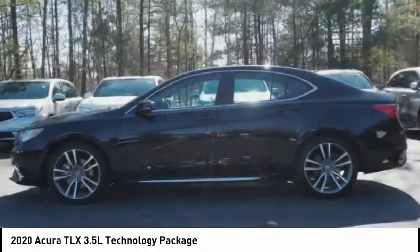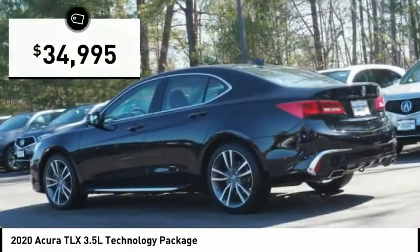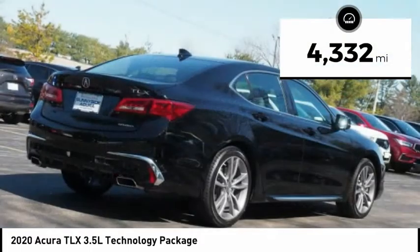It comes with an extremely quiet interior, spacious front seats, and smooth ride quality, and is priced below $35,000. This vehicle has less than 5,000 miles.